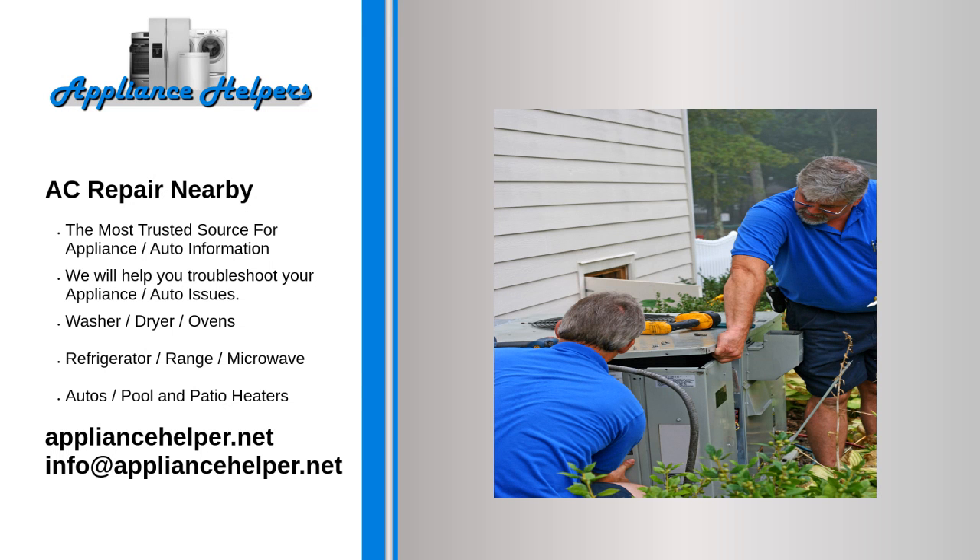Are you looking for some AC repair nearby? The Appliance Helper techs can install brand new high efficiency air conditioners or service and repair existing air conditioning to keep you and your family cool.